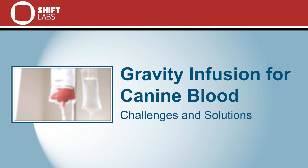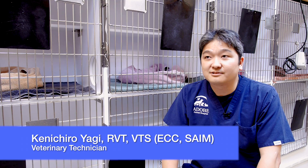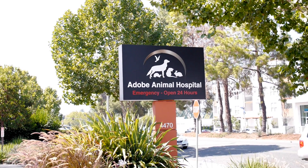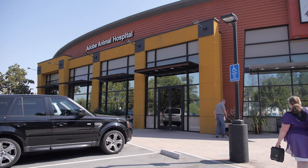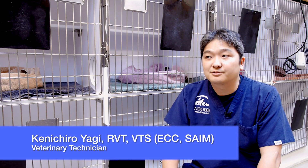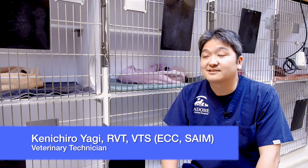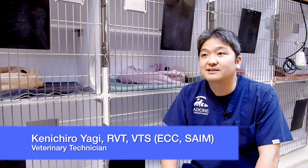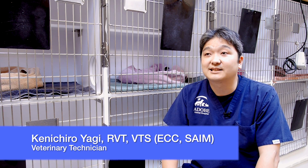My name is Ken Yagi and I work at Adobe Animal Hospital in Los Altos. I'm a veterinary technician here. I've been in practice for about 15 years. I'm also a veterinary technician specialist in emergency and critical care and small animal internal medicine, and I also work with a lot of the nonprofit associations out there that have to do with ECC, like the Veterinary Emergency Critical Care Society, as well as technician associations like the National Association of Veterinary Technicians in America.